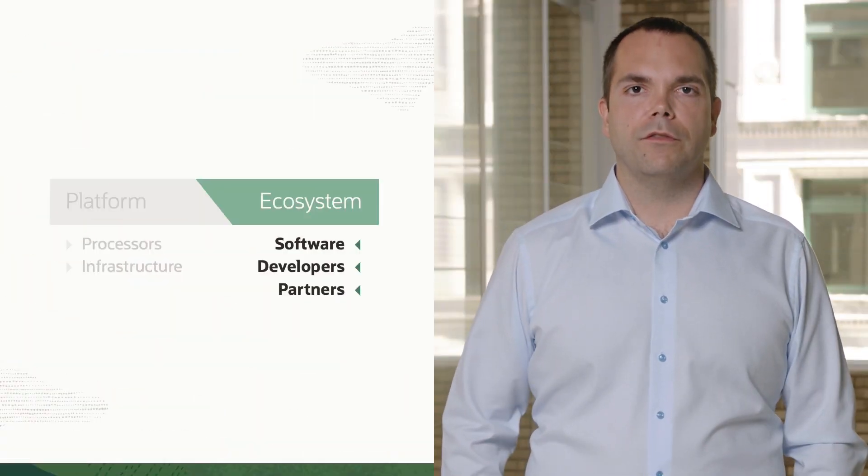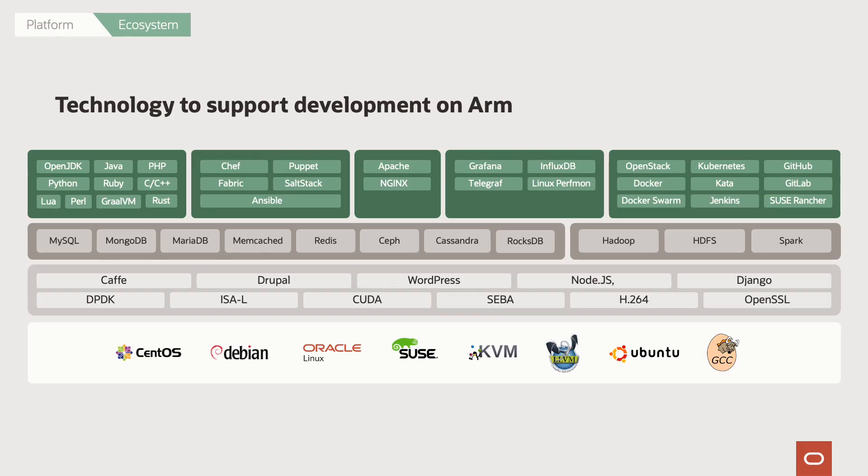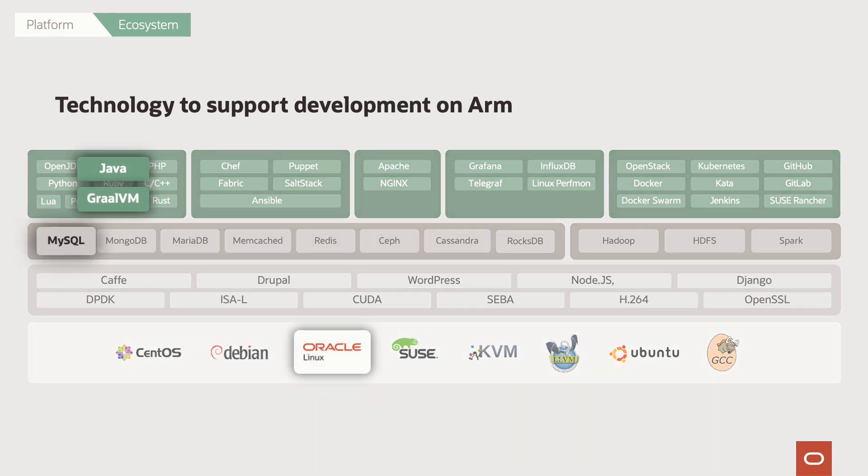We've talked a lot about the platform itself, and now it's time to talk about what we're doing in the ecosystem. The ecosystem is already very rich — there are a ton of offerings available today, and you can see from this slide the huge variety already available. I want to take a minute to talk about what we at Oracle have been doing specifically. If you look at things like Oracle Linux, MySQL, Java, and GraalVM, we've been investing very heavily in these technology platforms — in some cases for many years — to make sure that they run incredibly well on top of ARM, and more specifically the Ampere Ultra processor.